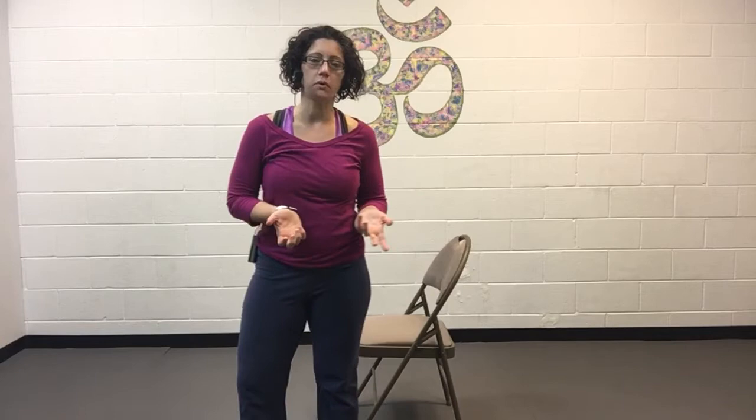Hey guys, Jennifer Dixon here with Derive Yoga and Wellness. I wanted to check in with you really fast and show you three of my favorite stretches for when I'm having to sit for a long time.